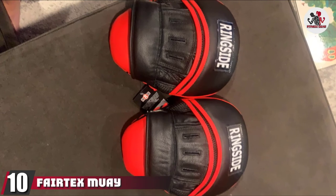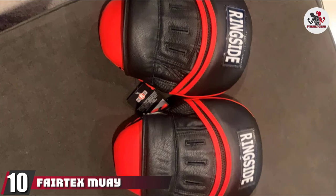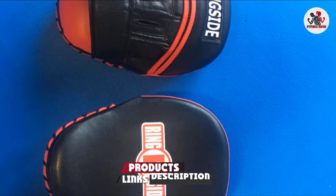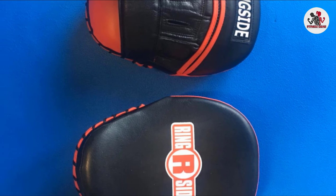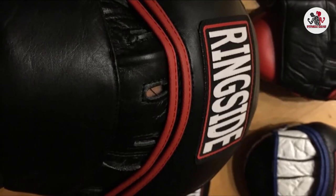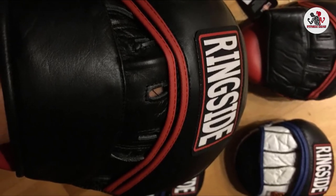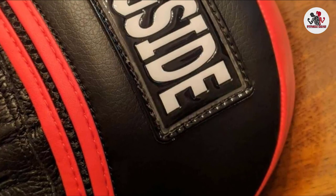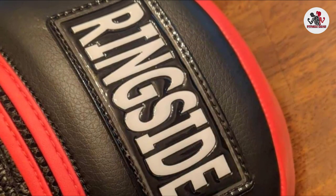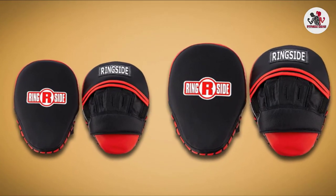Finally, the number 10 position is dominated by Ringside Panther Boxing Mitts. The Ringside Panther Punching Mitts is another excellent mitt that caught the attention of our readers last year, thanks to its superb durability, incredible construction, perfect fit, and affordable price. The mitts are produced using genuine leather rather than synthetic leather, which makes them extremely durable and resistant to quick wear and tear.